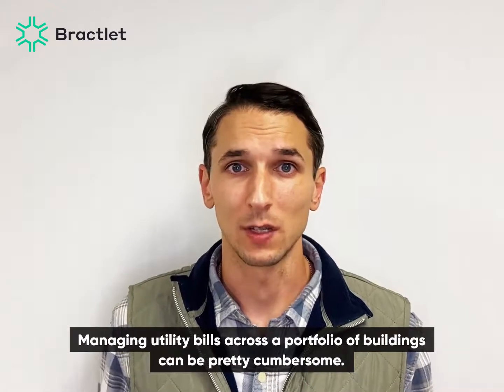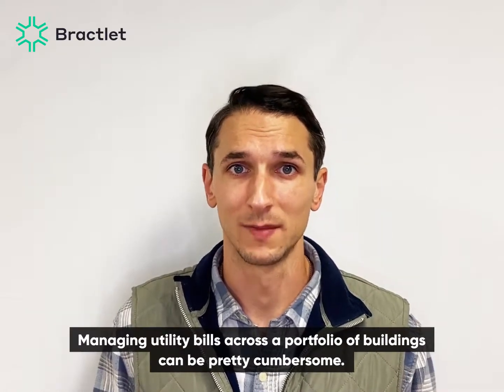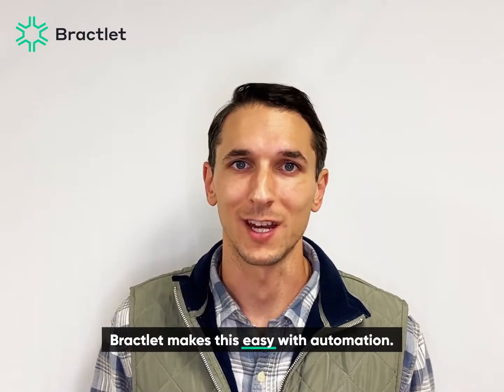Managing utility bills across a portfolio of buildings can be pretty cumbersome. Bracklit makes this easy with automation.